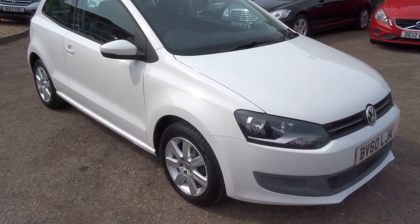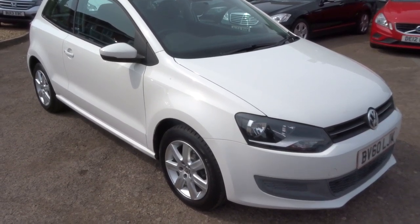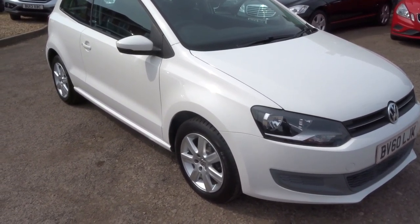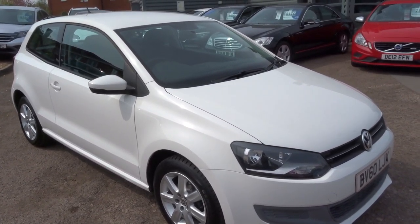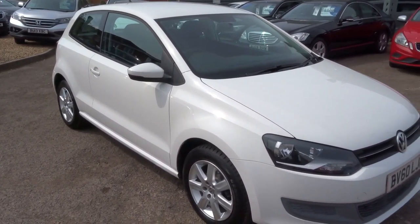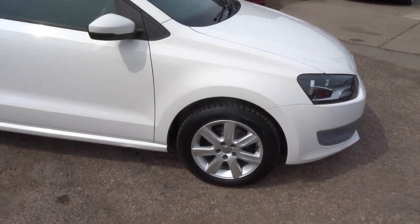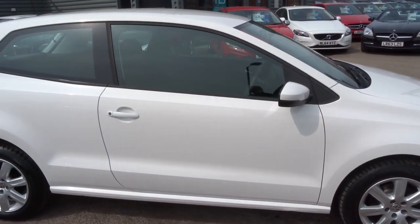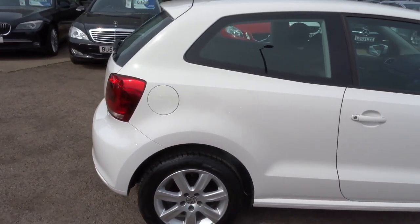Hi, welcome to Country Car. My name's Kevin. I'd like to show you one of our new arrivals. It's a Volkswagen Polo 1.2 SE. It's a three-door, 70 brake horsepower, in white, silver, multi-spoke Volkswagen alloy wheels. Very nice car in great condition.